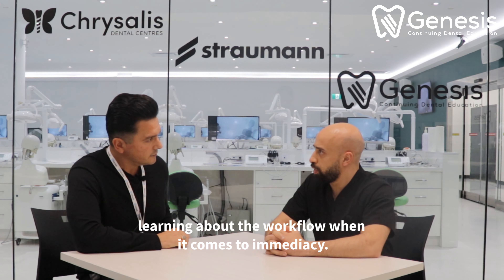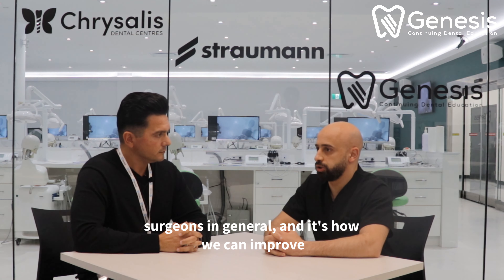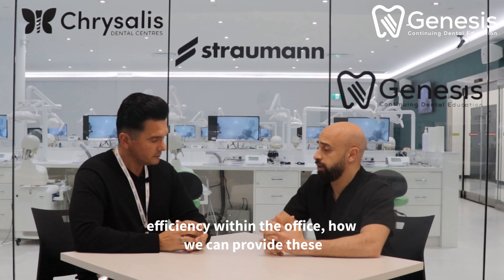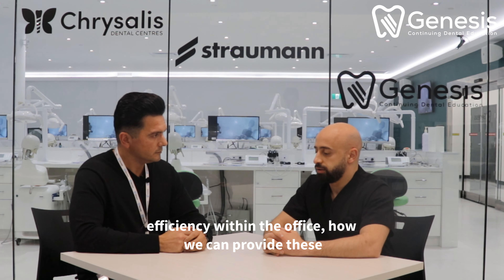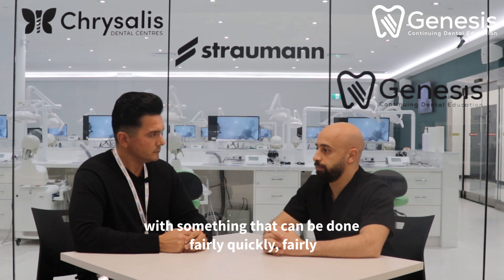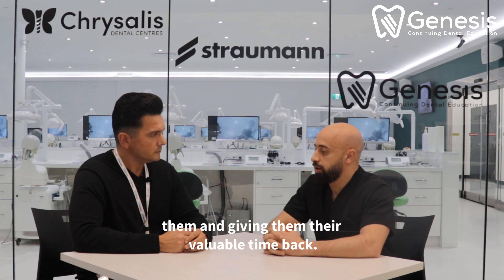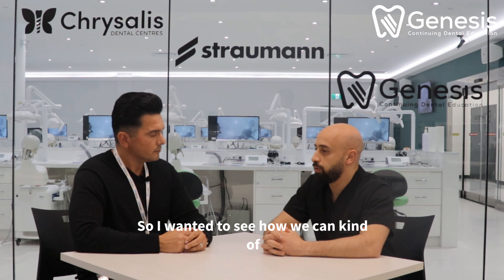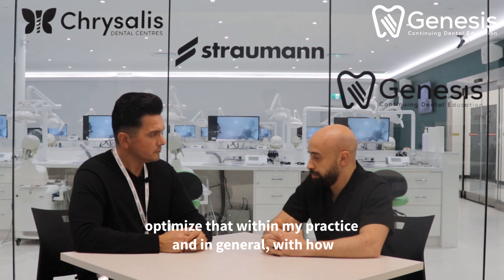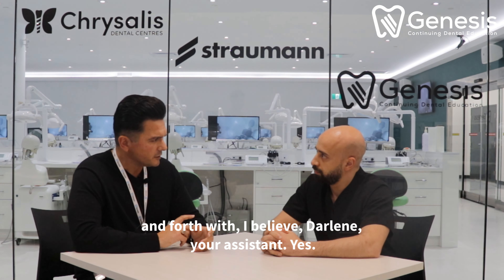Well, first off, thank you for having me. I think the big thing for me was learning about the workflow when it comes to immediacy. I think that's a big barrier for most professional surgeons — how we can improve efficiency within the office, how we can provide these patients with a smile, with something that can be done fairly quickly and fairly efficiently, where we're not putting a time constraint on them and giving them their valuable time back. So I wanted to see how we can optimize that within my practice and make staff time more efficient.